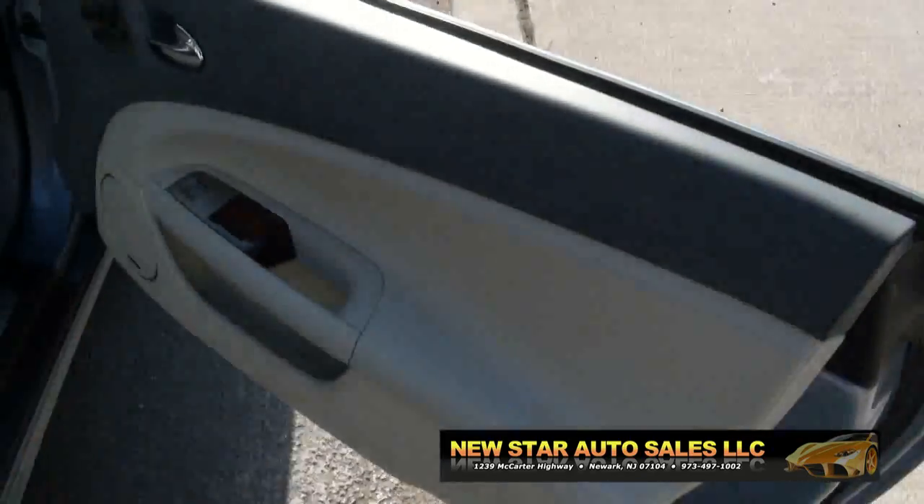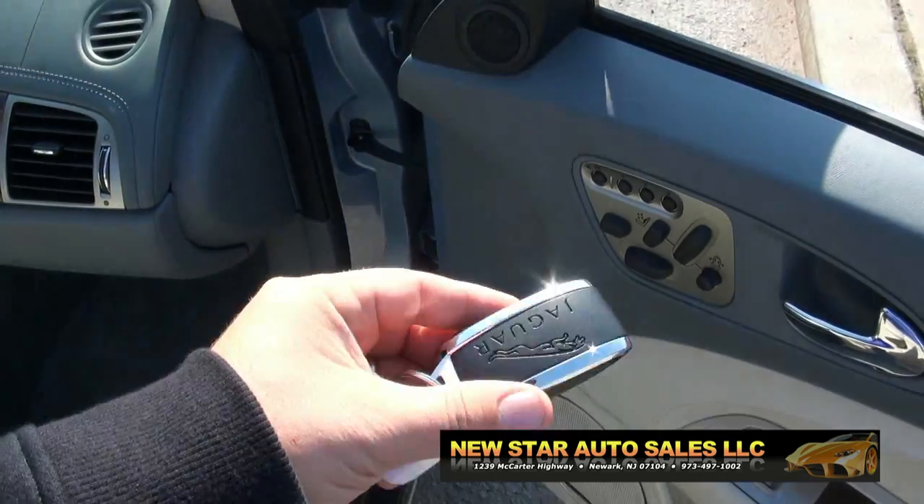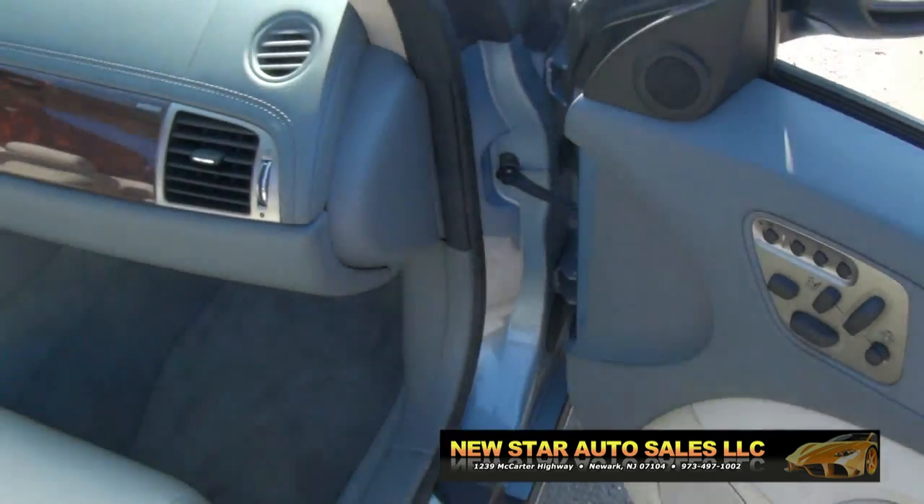It has the automatic doors that open. You have that little button there to lock and unlock. As long as you have this beautiful key in your pocket, you're good to go. It has the push button start.